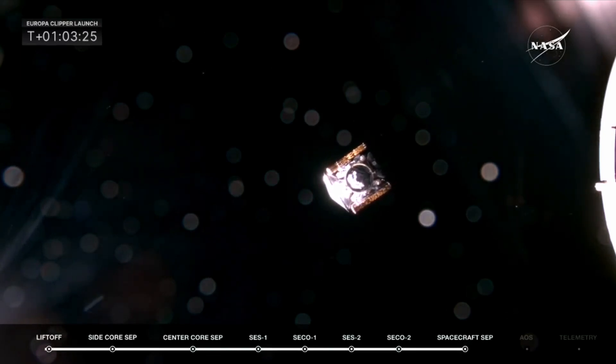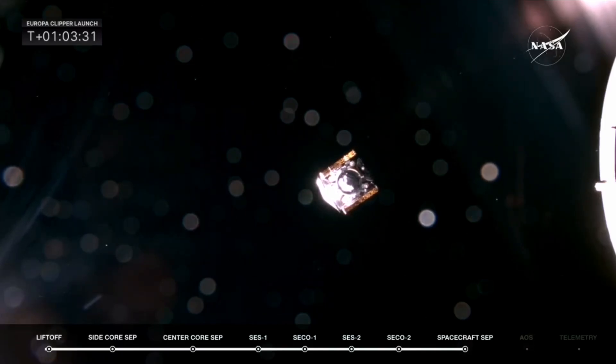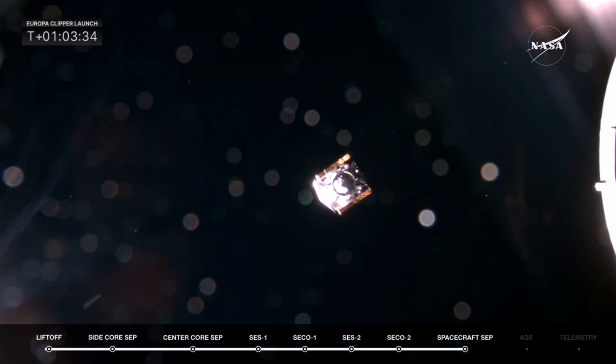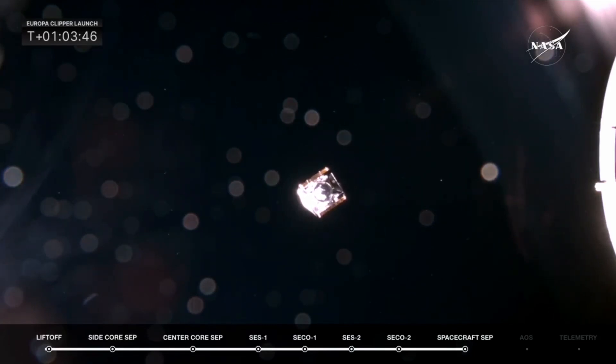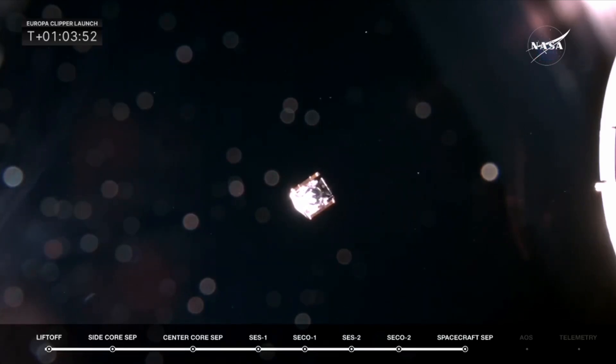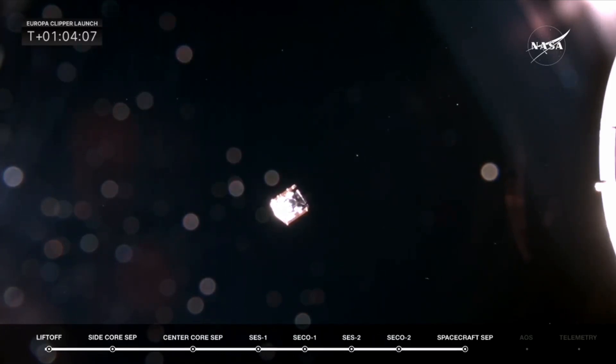All stations, we are waiting for a sign of initial acquisition. Telecom will confirm when we have carrier locked, and DDM will let us know when they see the first packet down. You can see the second stage, and the spacecraft just hit orbital sunrise, fully illuminated by the sun coming over the Earth. And as you just heard the flight director say, they are now going to be monitoring for an acquisition of signal.